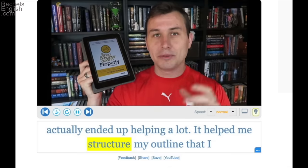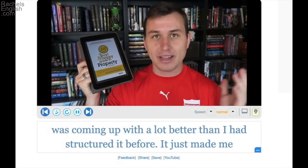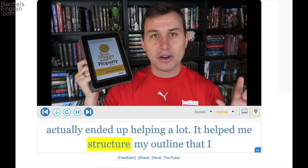It helped me structure my outline. An outline is a plan for something, like a paper. If you have a major research paper, you'll write an outline first — what you'll argue here, what you'll present there. So to structure your outline means to organize it: how many main points will you have, how many supporting points for a main point, and so on.